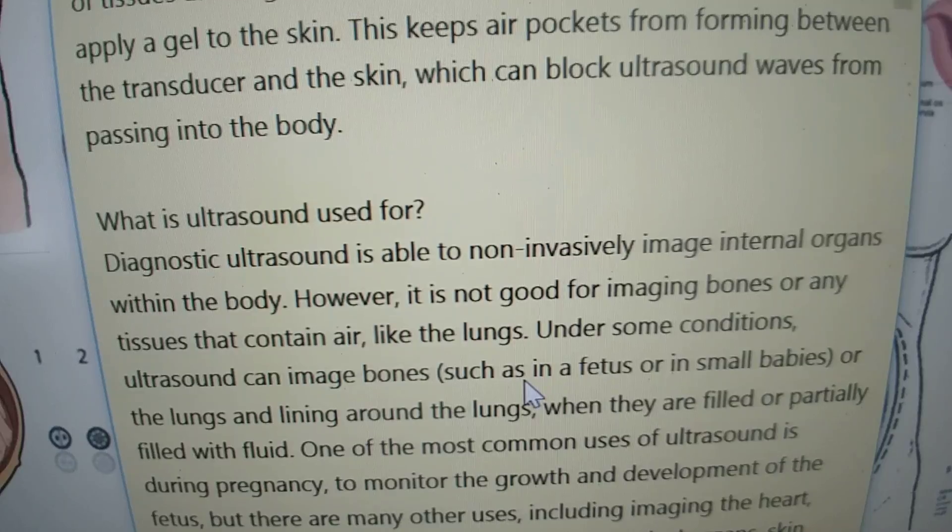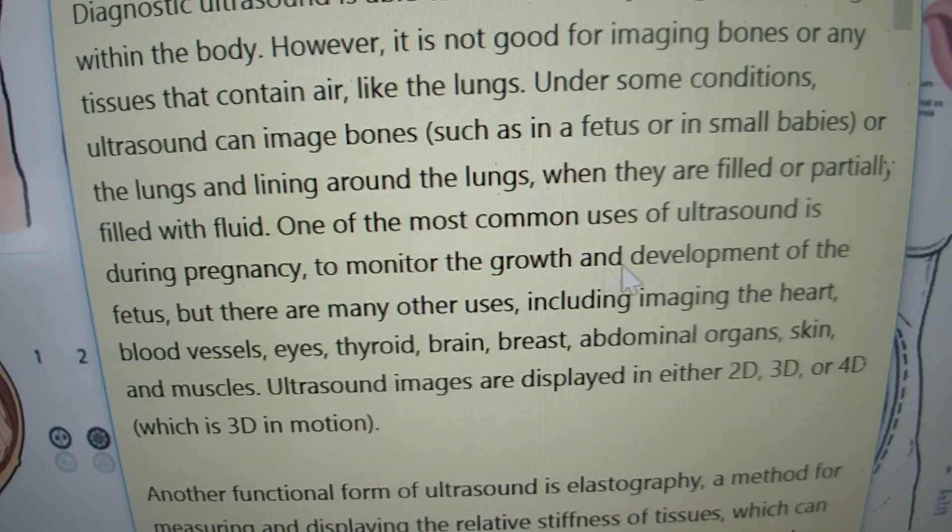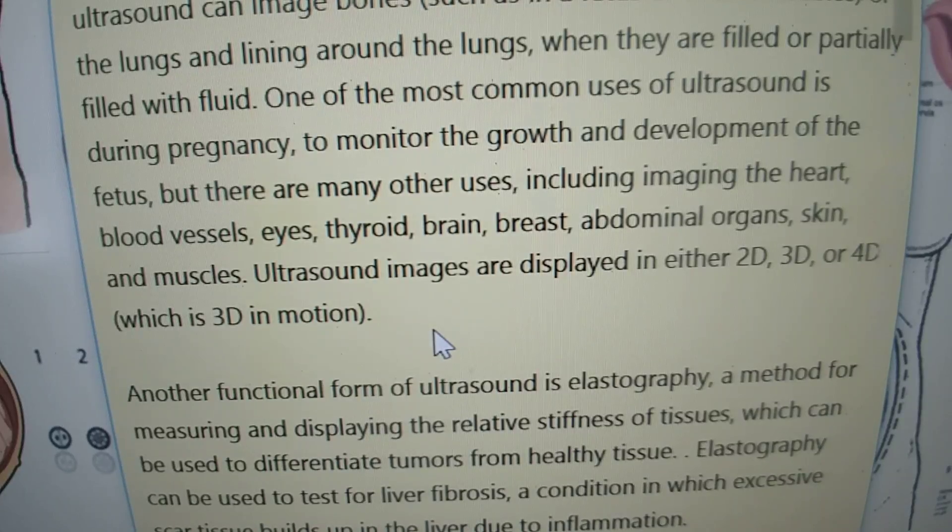What is an ultrasound used for? Ultrasounds are used to non-invasively image internal organs within the body. Under some conditions they can also image bones, such as in a fetus or in small babies, or the lungs when they are filled or partially filled with fluid. One of the most common uses is during pregnancy to monitor the growth and development of the fetus, but there are many other uses including imaging the heart, blood vessels, eyes, thyroid, brain, breasts, abdominal organs, skin, and muscles. Ultrasound images are displayed in either 2D, 3D, or 4D, which is 3D in motion.